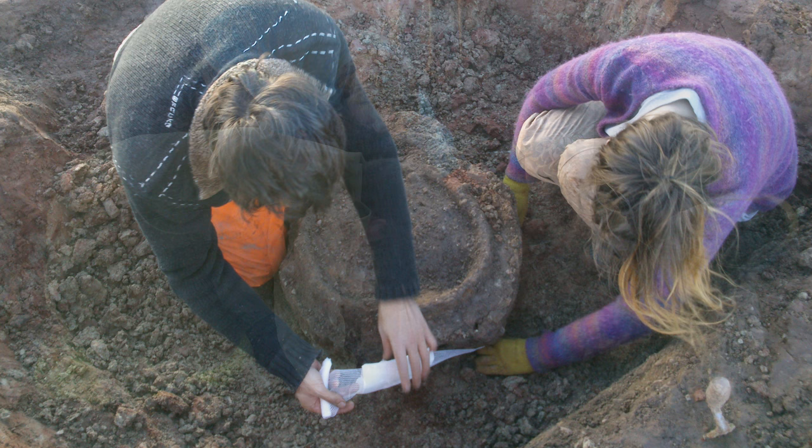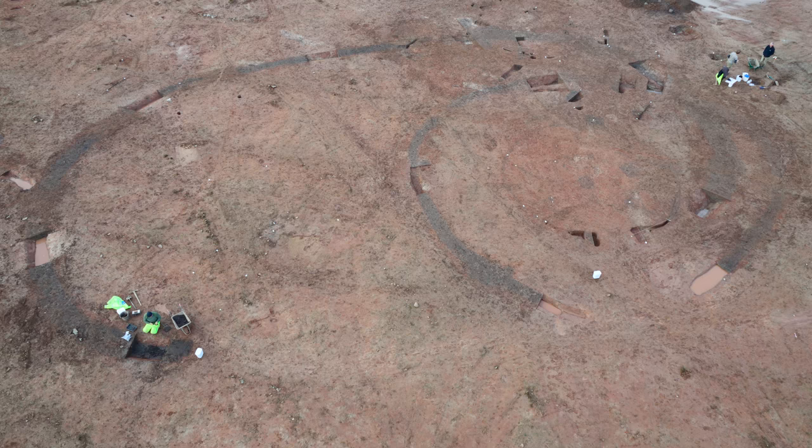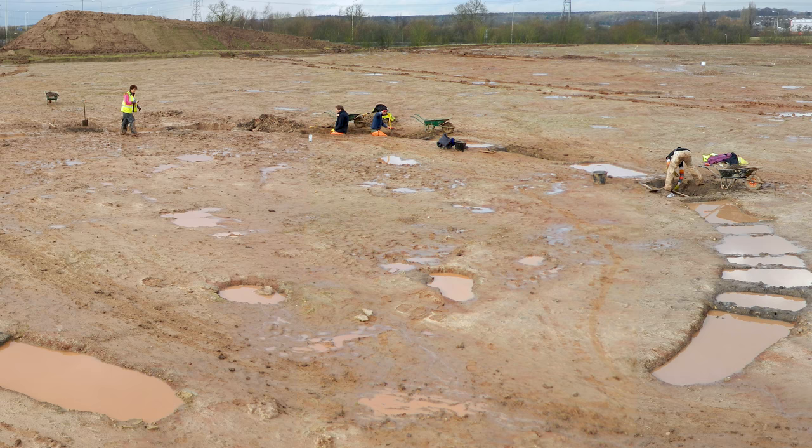The main focus of our work was a four hectare spread of middle Iron Age to late Iron Age settlement remains, and that consisted of a spread of roundhouses, enclosures, various pits and Iron Age settlement features.